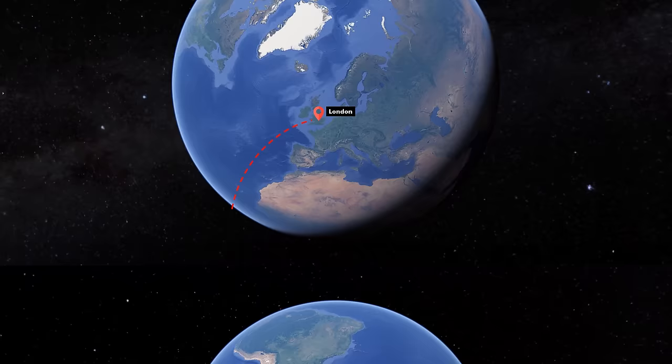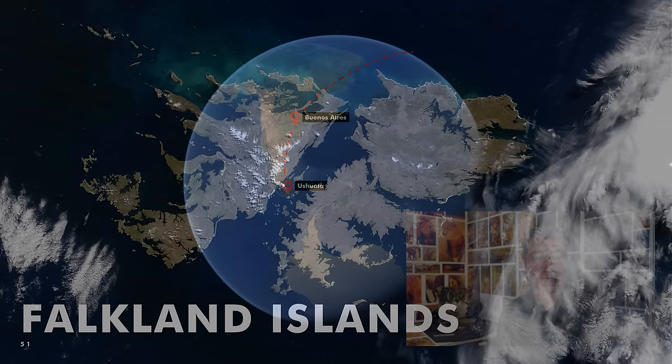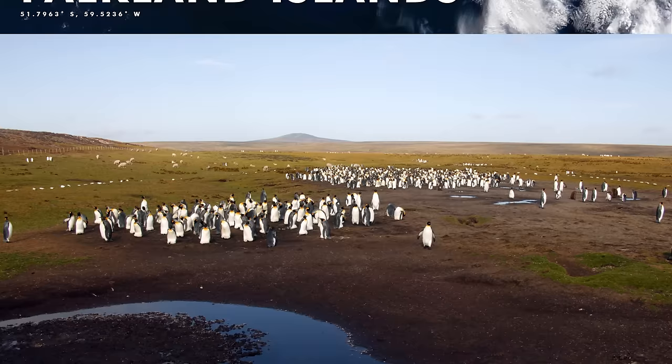This journey also began in London, before jetting off halfway around the world to South America. I flew down to Ushuaia in Argentina, which took me closer to my first stop — the Falkland Islands.